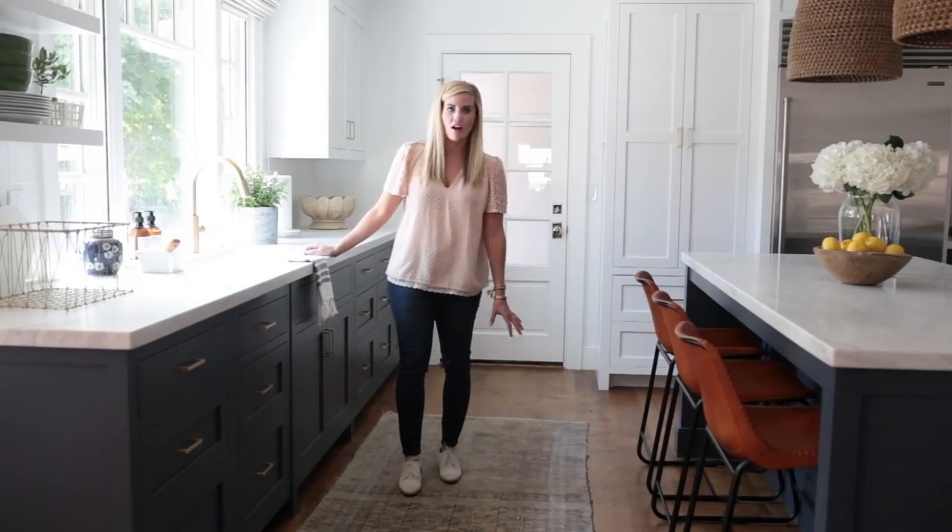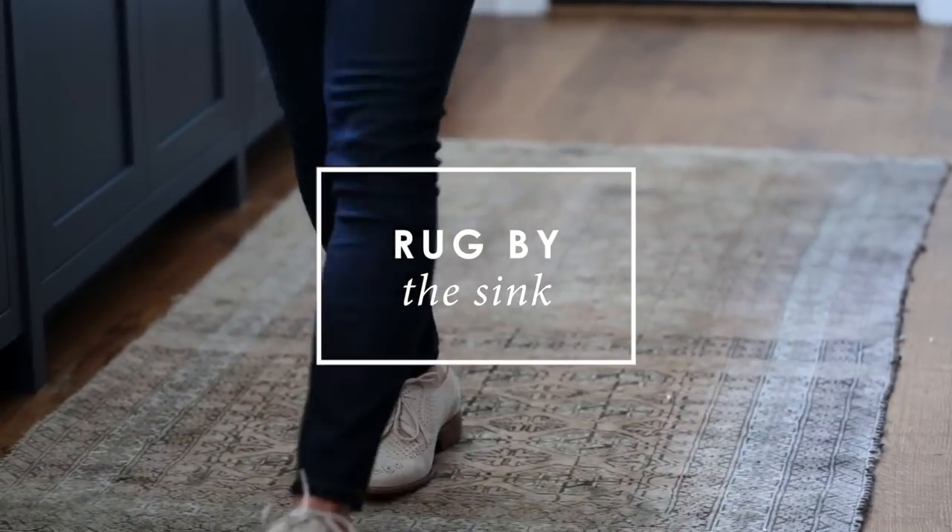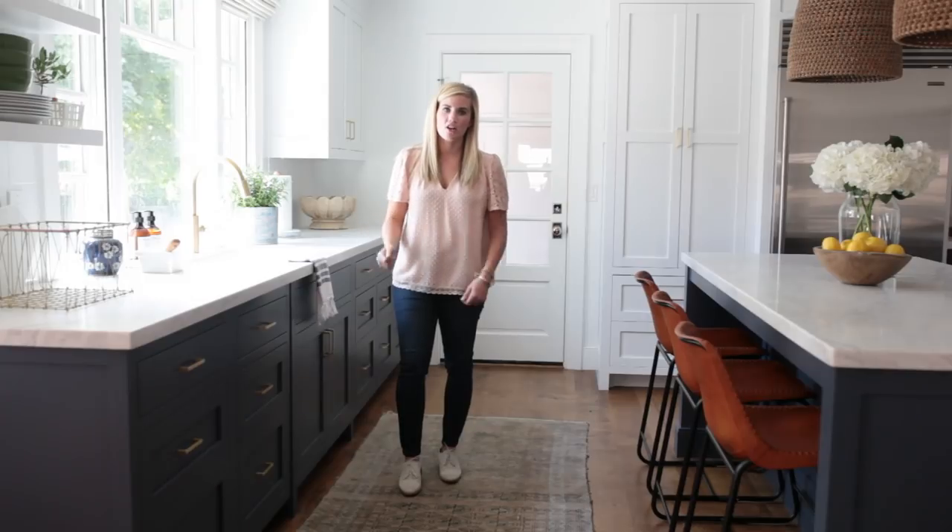We love putting a rug by the kitchen sink. We use vintage rugs a lot, but we also really like indoor-outdoor rugs because if you spill something on them, you can take them outside and hose them off.